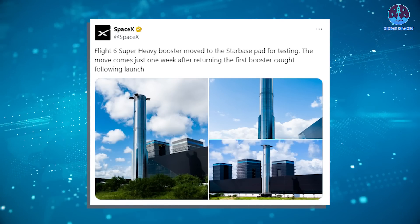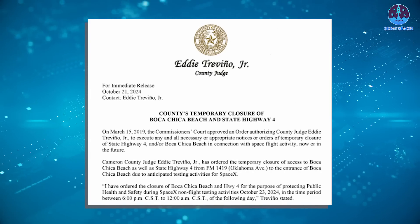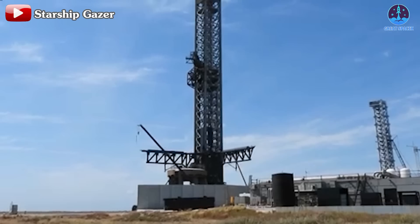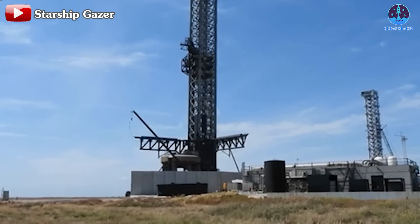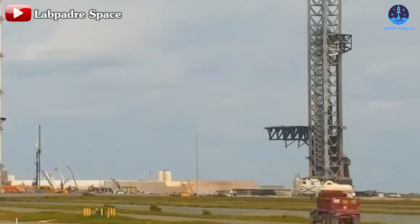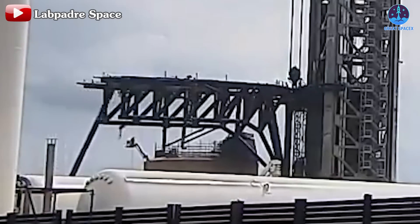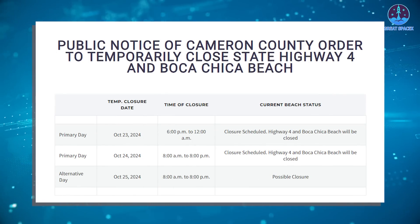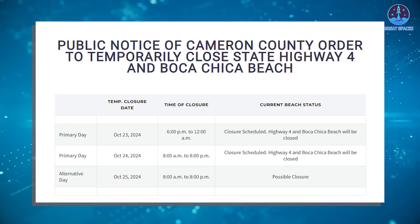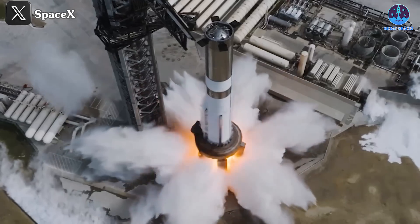SpaceX shared images of this step with the message: 'Flight 6 Super Heavy booster moved to the Starbase pad for testing.' The move comes just one week after returning the first booster caught following launch. This suggests a strong likelihood of a static fire test, implied by SpaceX's extended road closure schedule, which is typically reserved for testing at the launch site. The last flight didn't cause any major damage to the system. After B-12 departed, the chopstick arms underwent basic tests, and the bumpers and landing rail systems were checked and deemed stable. The booster stabilizer pins at the orbital launch mount, or OLM, were reinstalled. Road closures were scheduled from 6 PM to midnight on October 23rd, with backup dates on October 24th and 25th.